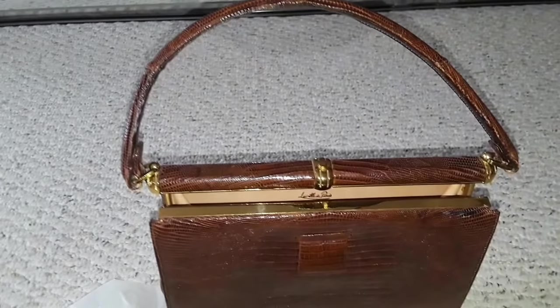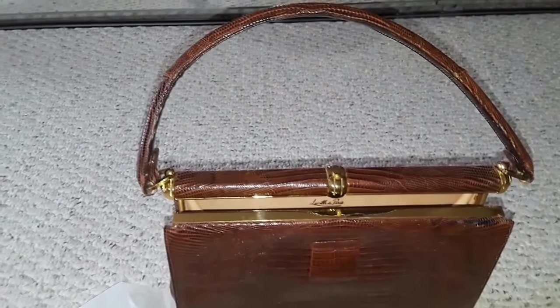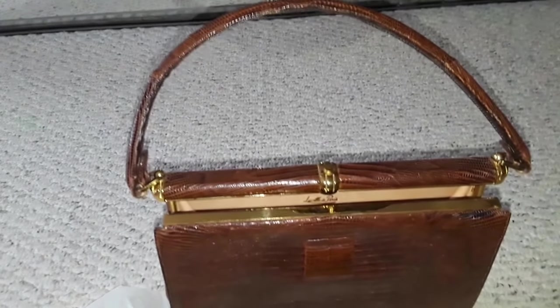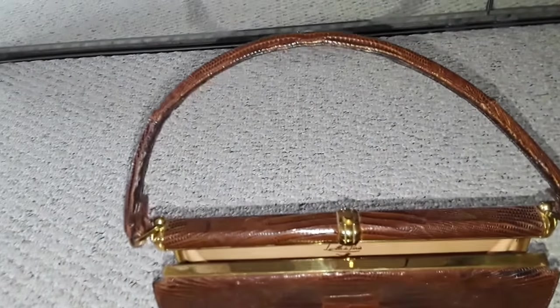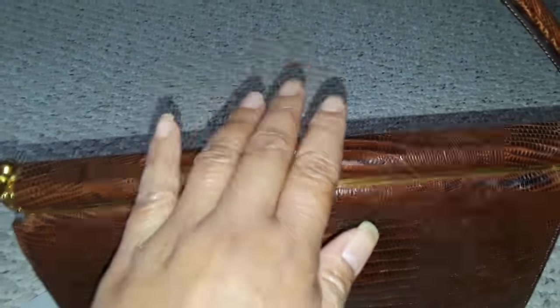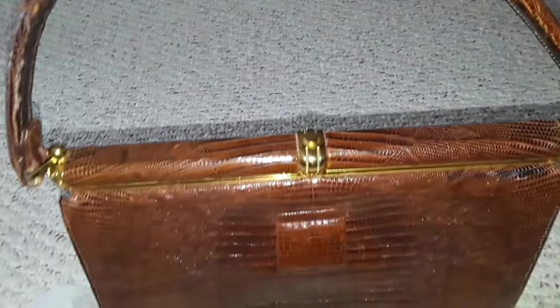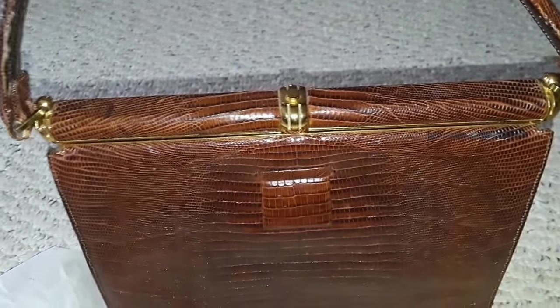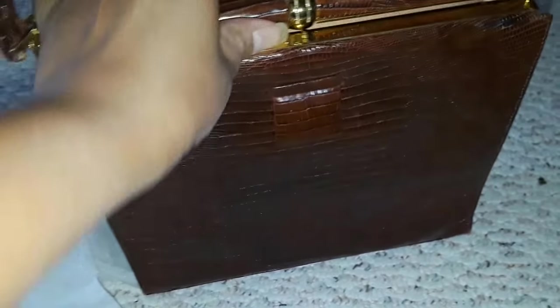My shelf is just bursting with vintage handbags. I've consigned almost all of my designer handbags, although I still have a few left. Look at that — it's just absolutely gorgeous. It feels so elegant, and I love the way it clips open and shut.